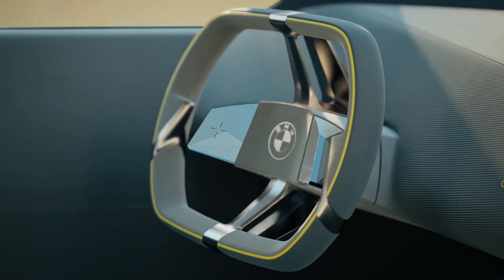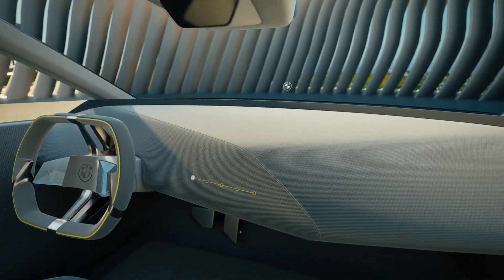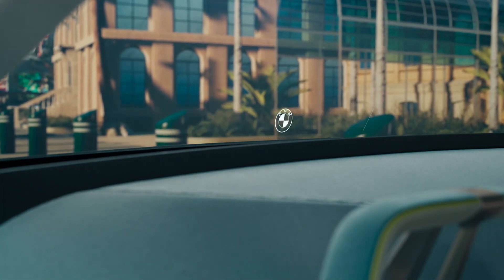Speaking of driving, the steering wheel is oddly shaped — similar to that of the iX — and there are pretty much no buttons or switches in the interior, which is very minimalist.